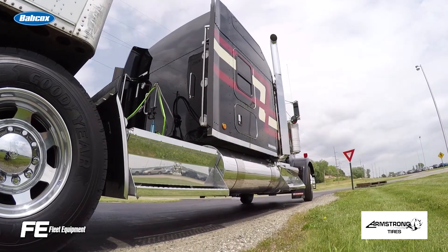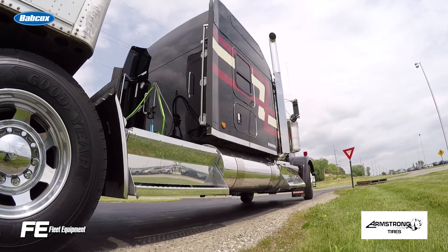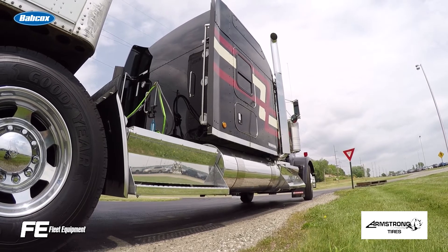To make informed trailer management decisions, you need as much information in as near real-time as you can get — everything from cargo status, door status, and temperature if you're hauling reefers.